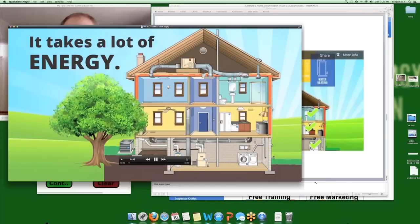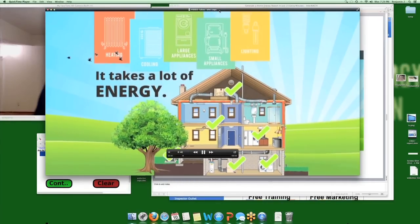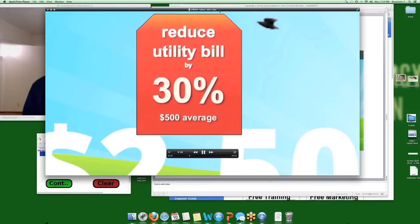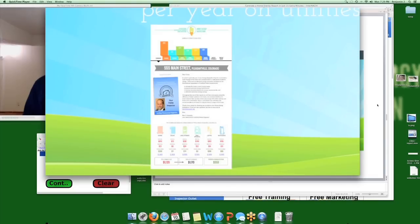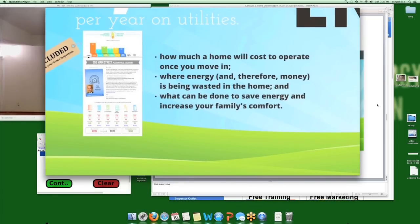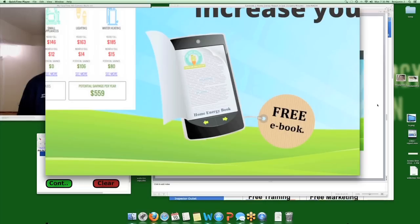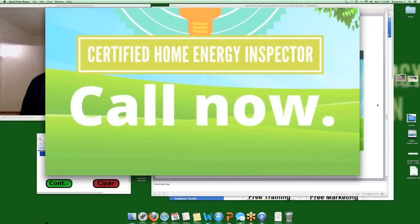It takes a lot of energy to heat, cool, and operate a home. Most homebuyers purchase a home without first understanding what it will cost to operate once they move in. Most Americans spend $2,500 a year on utilities including heating and cooling. Many homeowners can reduce utility bills by up to 30% through energy improvements. With every home inspection we include a free home energy report, giving you a quick understanding of operating costs, where energy and money are being wasted, and what can be done to save energy and increase your family's comfort. Our home inspectors are also certified home energy inspectors. Call now and schedule your inspection today.